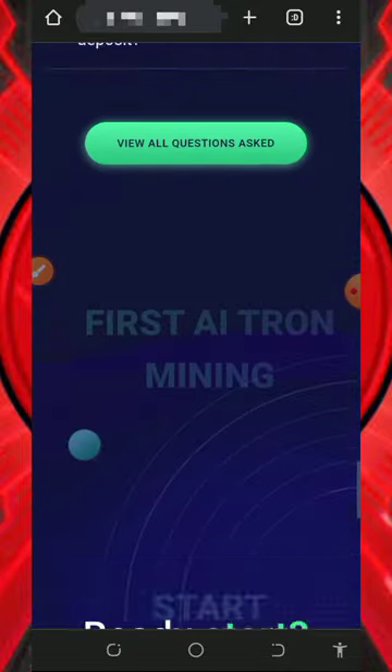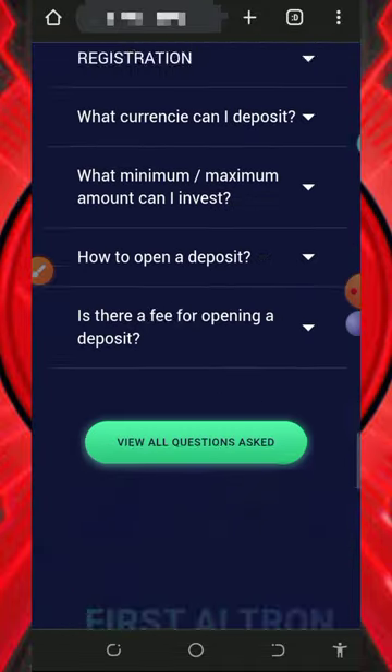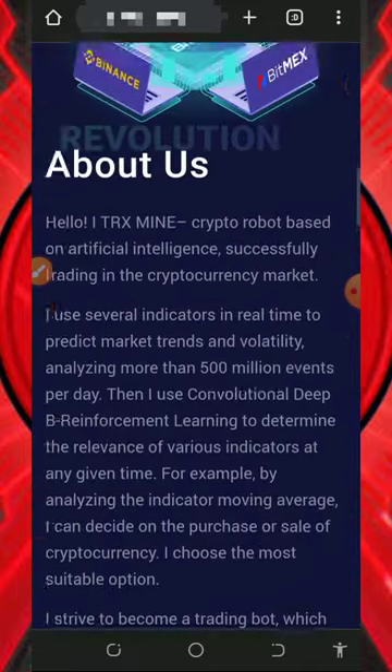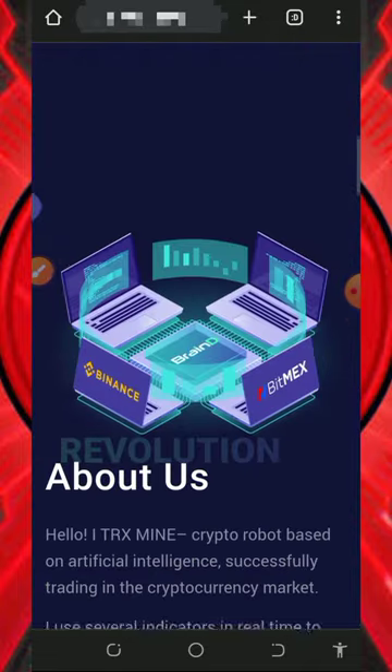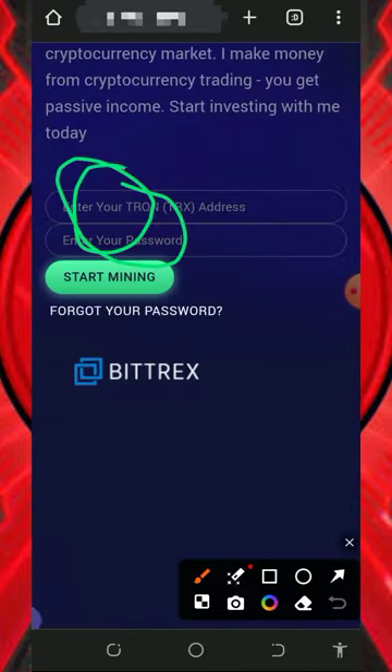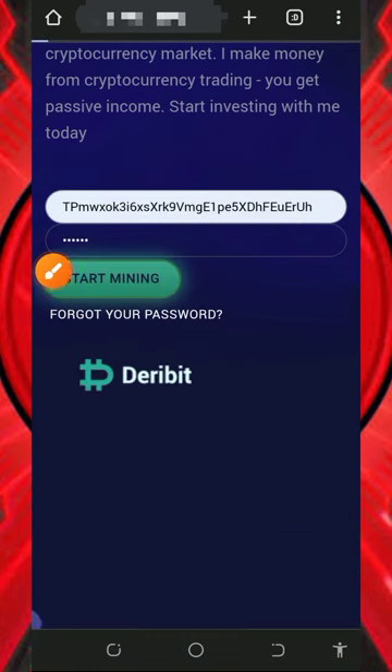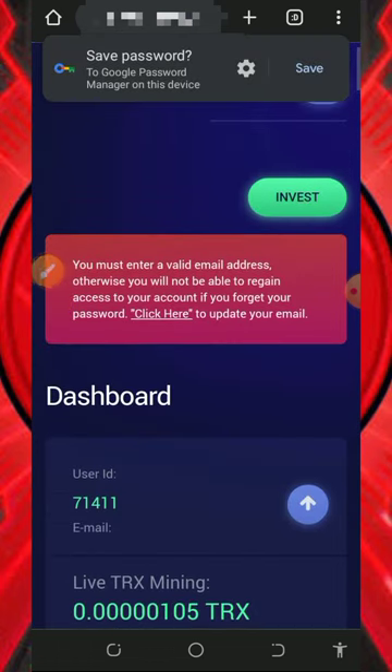You can scroll down to see more about this website and check out the FAQ section in case you want to know more about how it works. After checking all of that, all you need to do is create an account by tapping on the link below this video description. It's gonna take you to the registration page where you'll enter your TRX wallet address and create a login password, then tap on the Start Mining button.